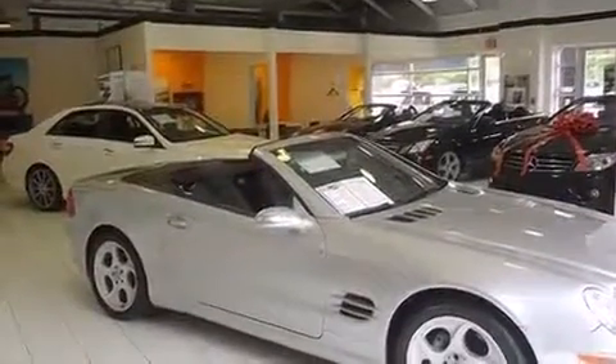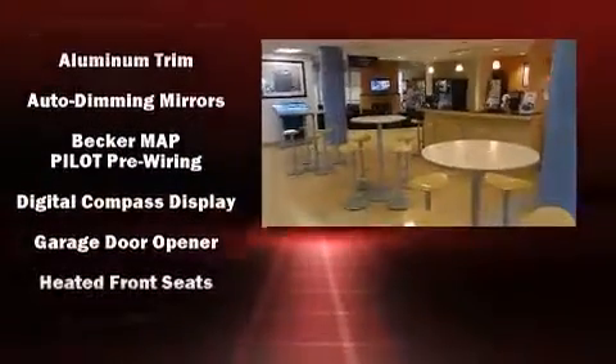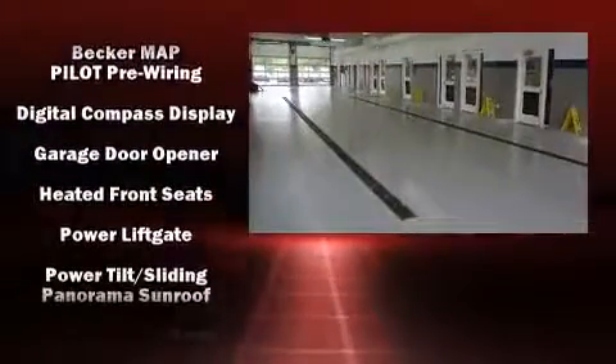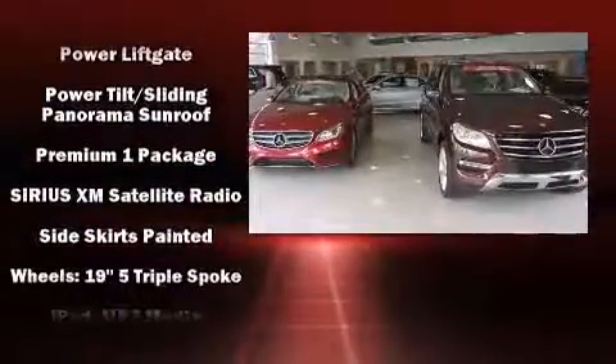Mercedes-Benz also prioritized safety and security by including head curtain airbags, traction control, brake assist, ignition disabling, an emergency communication system, and four-wheel disc brakes with ABS.